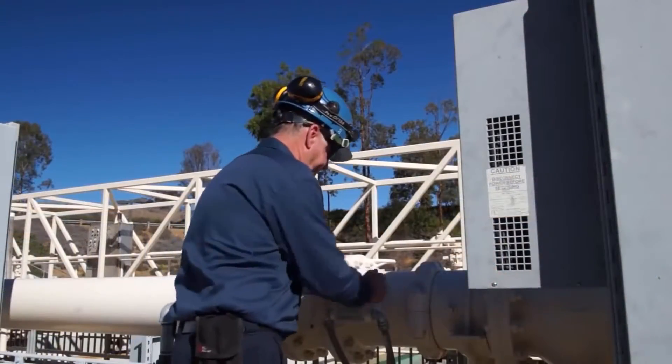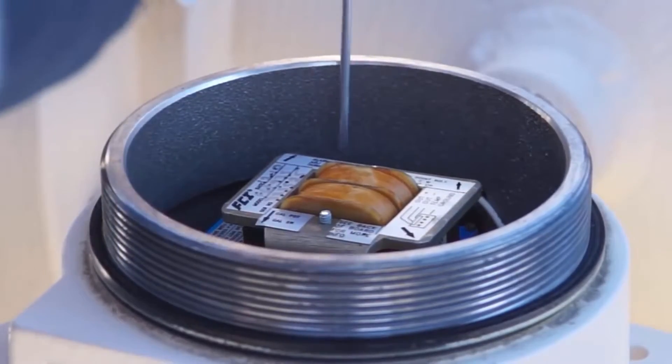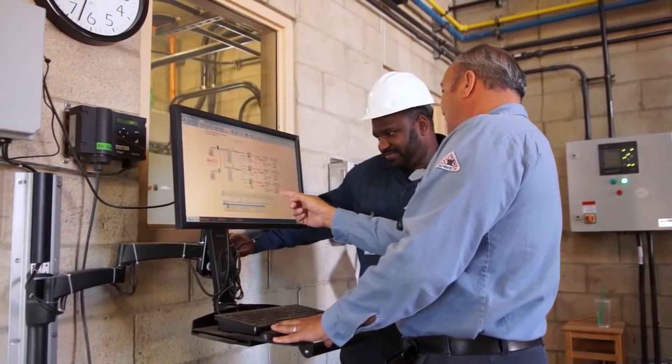With more than 50 years of experience and the world's largest installation base of thermal dispersion instruments, you can rely on FCI to know your application and have proven solutions that result in superior measurement and longest service life in their installations to save you time and expense.